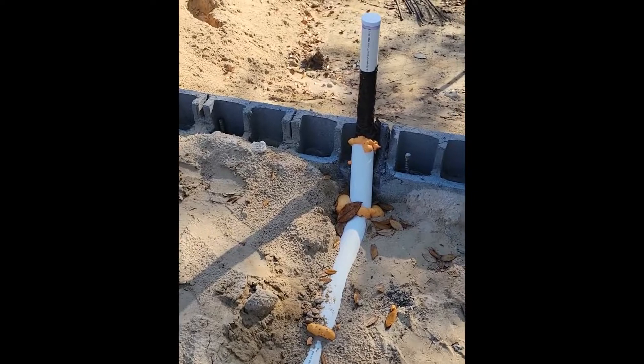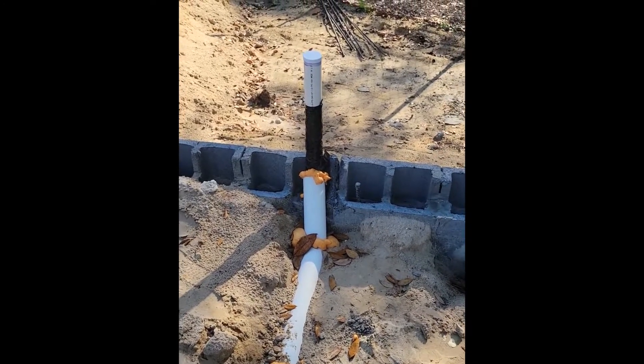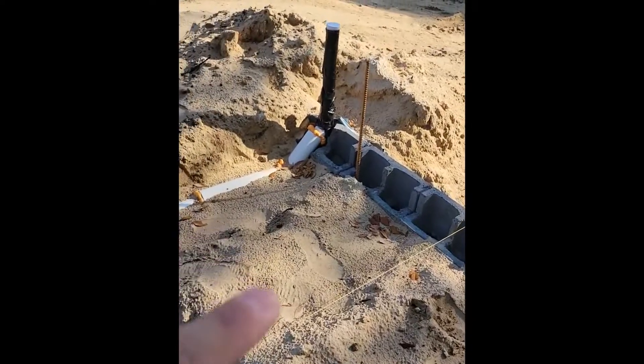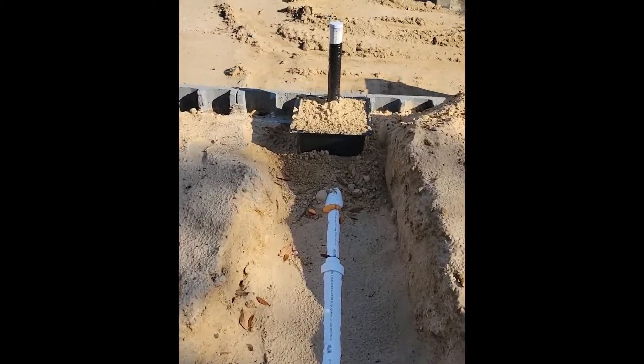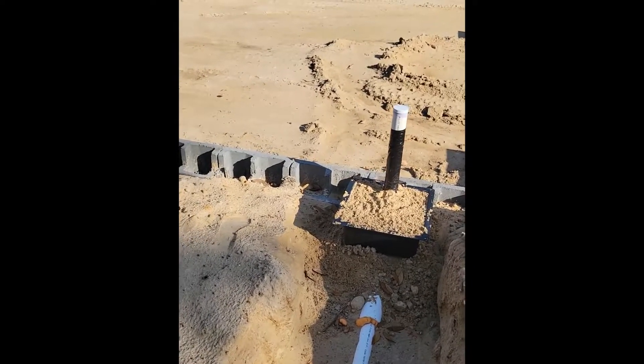And there you've got a sink here, a sink here, and then back here is our master bath shower. So that's it for the rough-in plumbing on the slab.